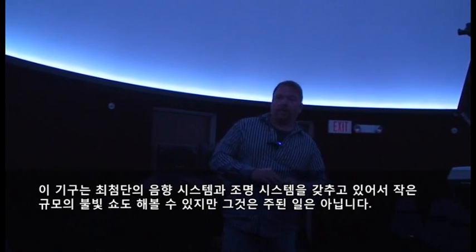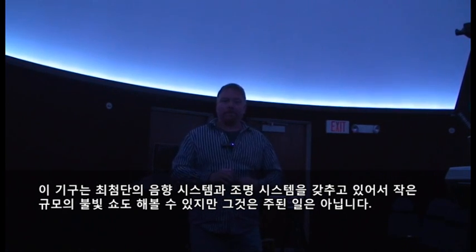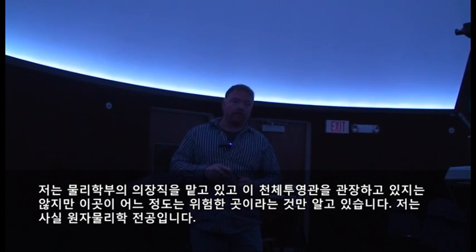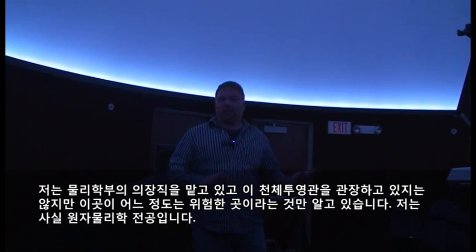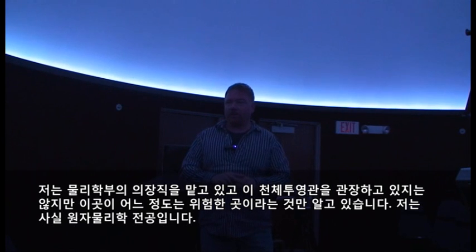We have awesome lights that we can do little light shows with — but that's sort of a side thing. I am the chair of the physics department. I'm not the planetarium director, so I know just enough about this to be dangerous. My background is actually atomic physics.